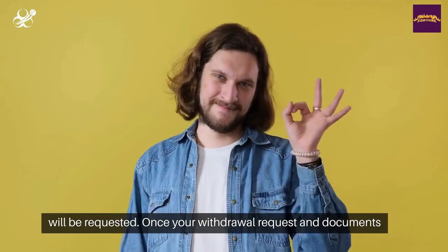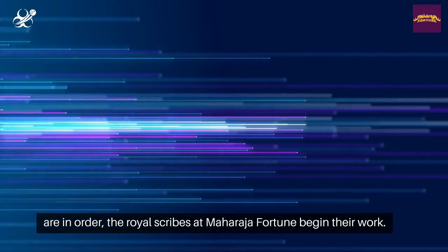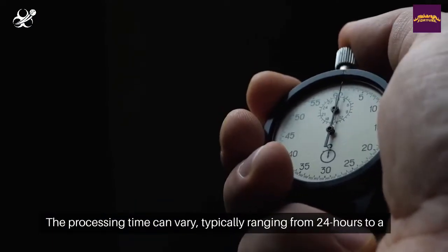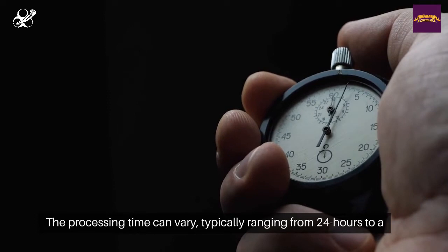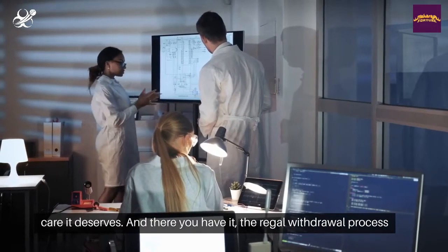Once your withdrawal request and documents are in order, the royal scribes at Maharaja Fortune begin their work. The processing time can vary, typically ranging from 24 hours to a few business days, ensuring each withdrawal is handled with the care it deserves.